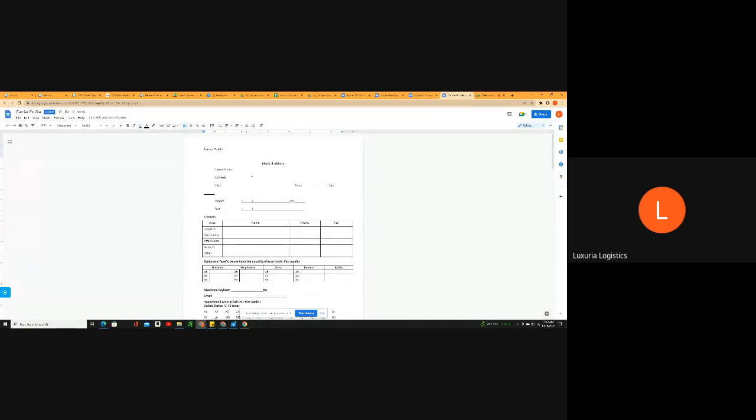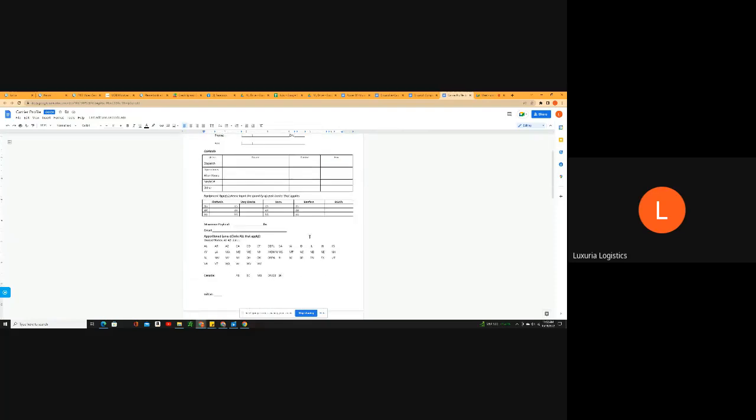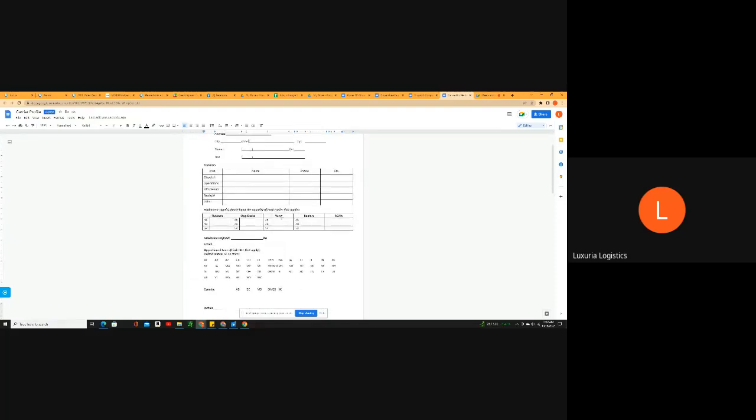These are all templates — you can edit them, change the colors. They mainly serve as a guideline for what you want to send drivers whenever they first show interest in working with you. Do you have a specific type of equipment you want to work with? That's okay. Would you be open to box trucks or hot shots if one equipment was easier to dispatch than the other?